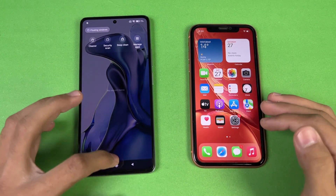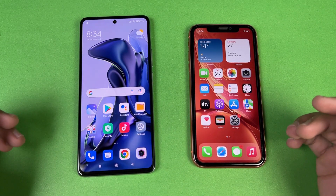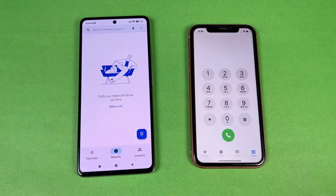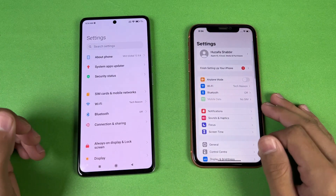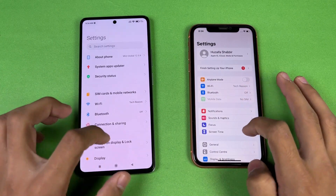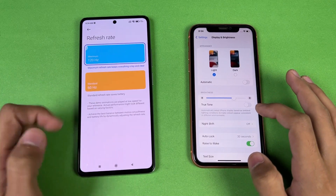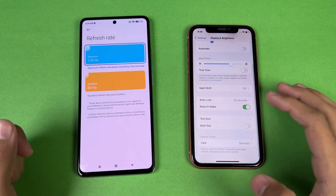All background apps are closed and both phones are on the same Wi-Fi network. Starting with the phone dialer — that's exactly the same on both phones. Settings opens a little faster on the iPhone XR.